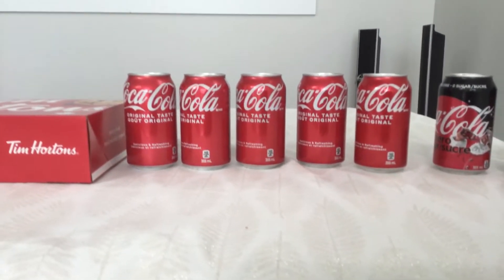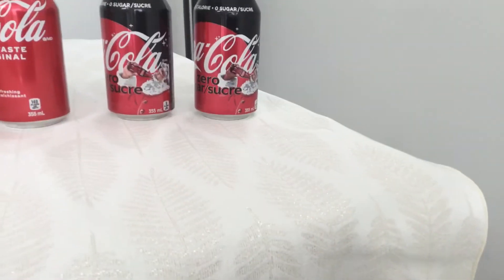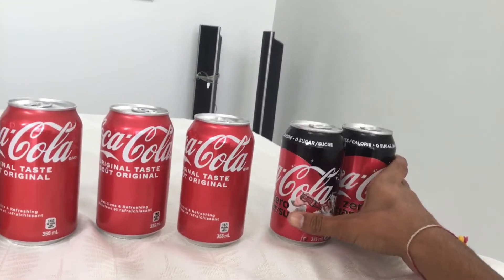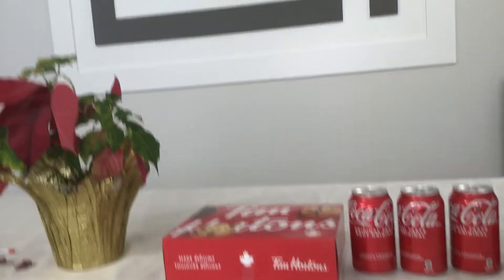What's up gamers, it's your boy! In today's video I have Coke bottles and Diet Coke. Let's just move that to this side.